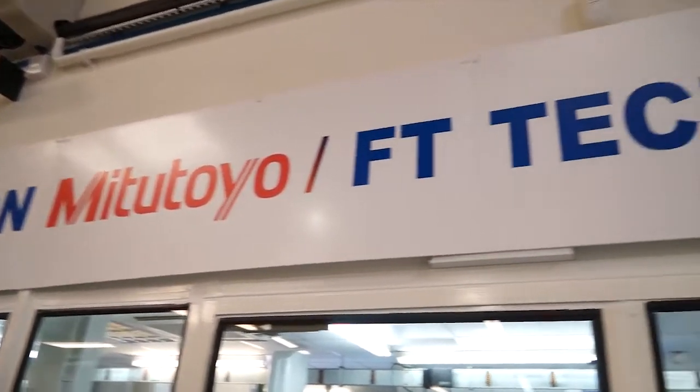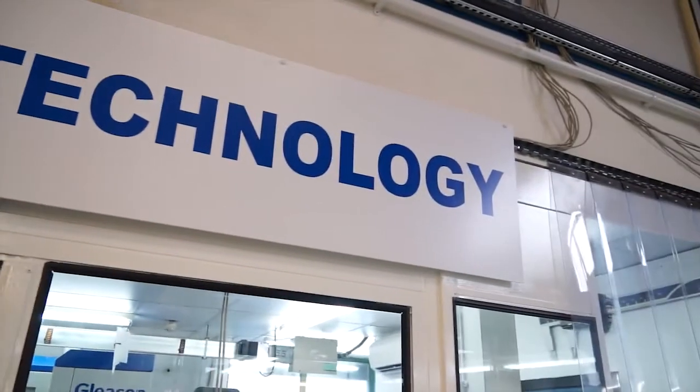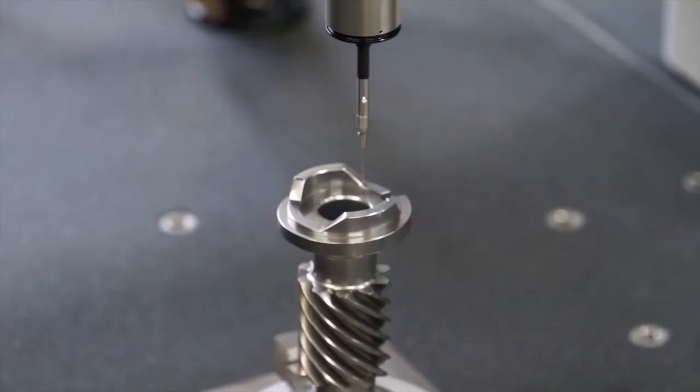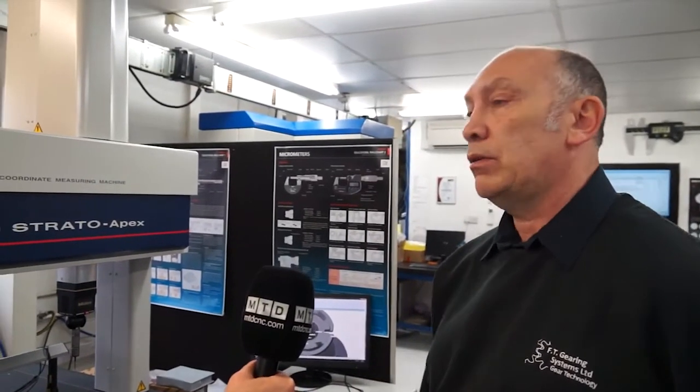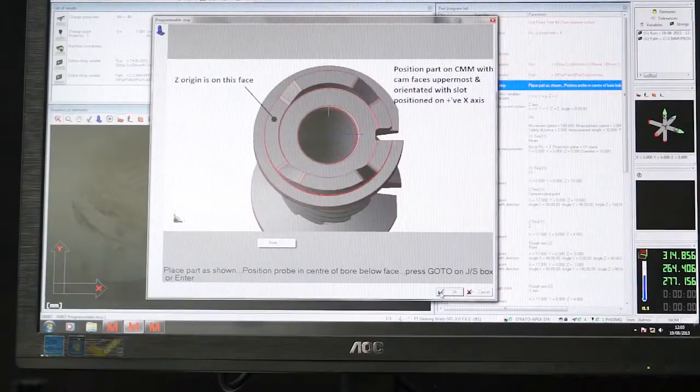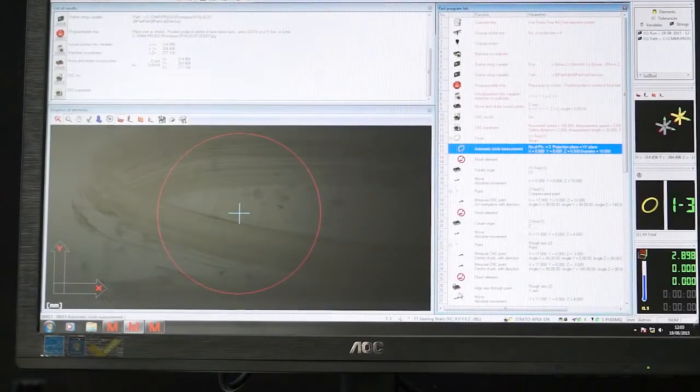We have service contracts on all of our machines, so they do the calibration and service, which is a yearly thing. The service is fantastic, to be honest. Could you tell me what you're doing with this component? This is a new development worm shaft — an 11-start that no one else has been able to manufacture before. We've got a cam on the top and we didn't know how to measure it. So with this new Strato Mitutoyo, it's got a scanning head on it, and with the CAD model on the computer, we can compare the CAD model to our measurements.